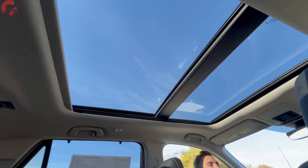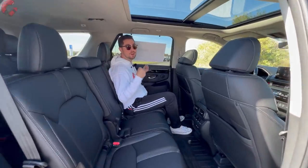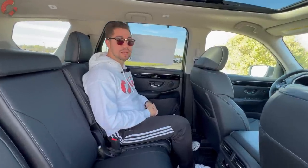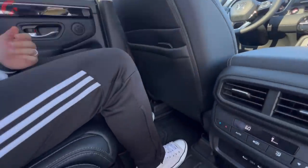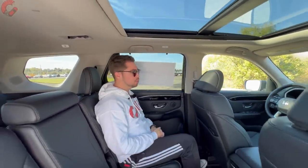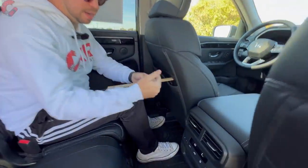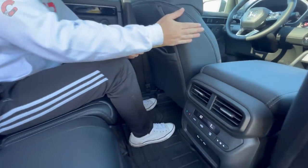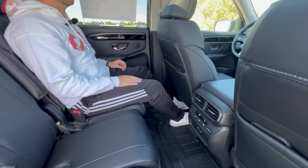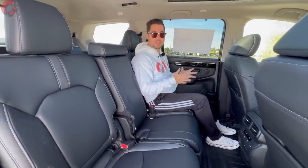The Pilot is a family three-row SUV so this rear seat area is very important — let's see how it compares to the Toyota Grand Highlander. The second row offers 40.8 inches of leg room and 40.2 inches of headroom, which is actually more space than the Toyota Grand Highlander, making this arguably the largest three-row in the segment. I'm five-nine and sitting at about seven inches of knee room, with feet easily sliding under the seat. The seats slide forward and back a very good distance, and you can also recline them for extra comfort.